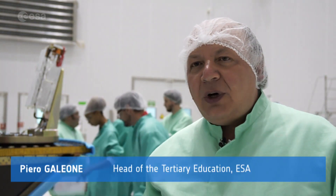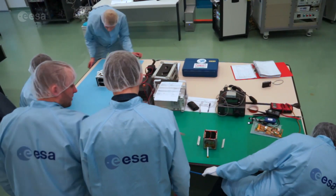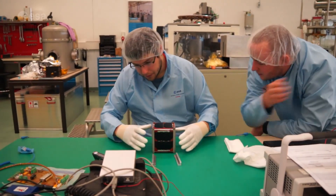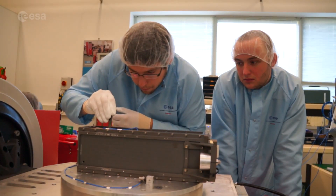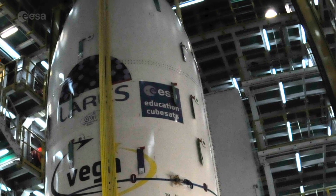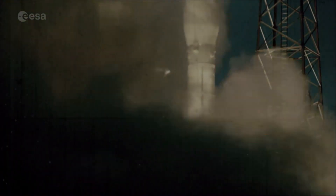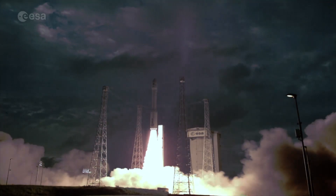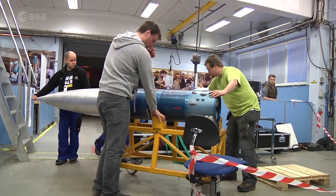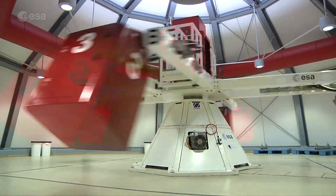During the Fly Your Satellite programme, the students were guided to adopt the same engineering methods and standards which are usually adopted in the European space programmes. And this made it possible that their satellites are recognised to meet the same standards of safety as the main co-passengers of this same flight. Fly Your Satellite is ESA's paramount programme for university students. ESA Academy, in close partnership with European universities, is helping students to face the challenges of their future careers in space.